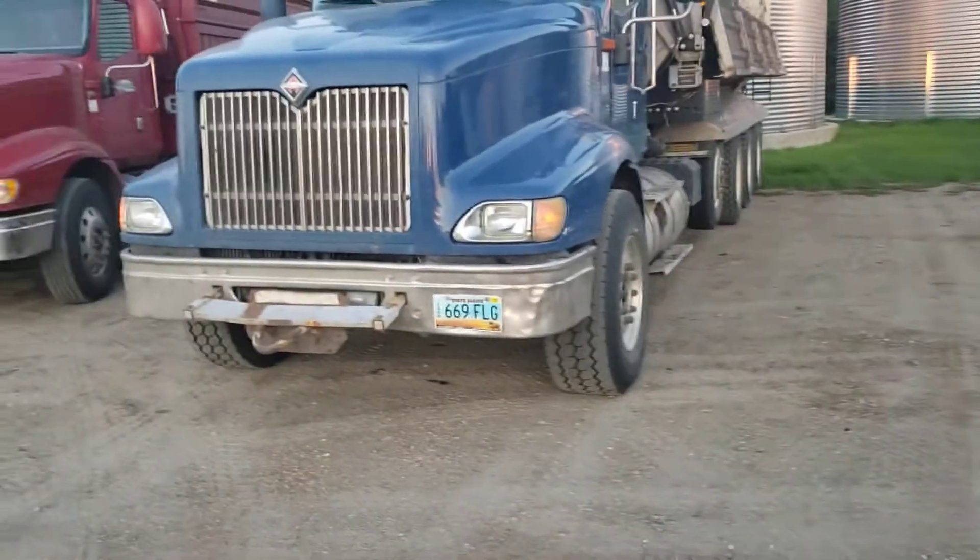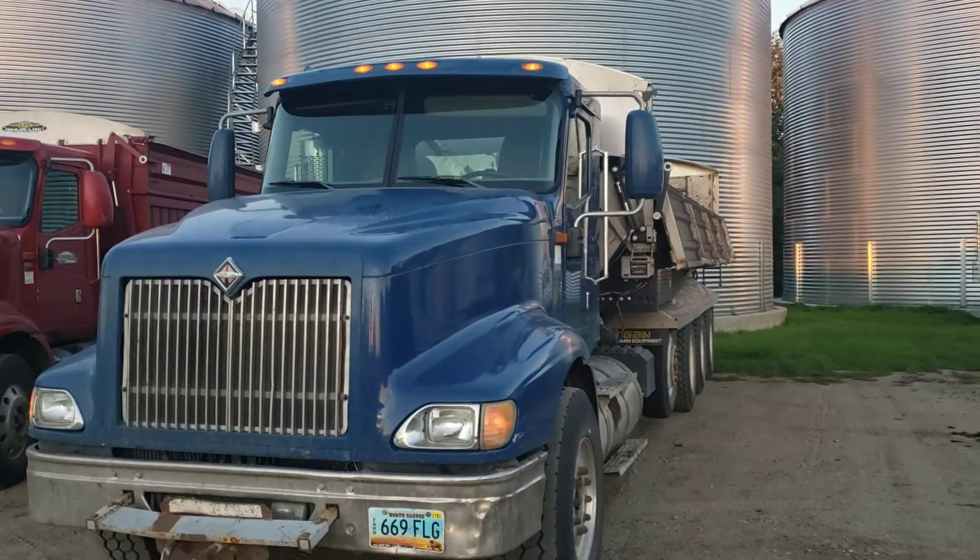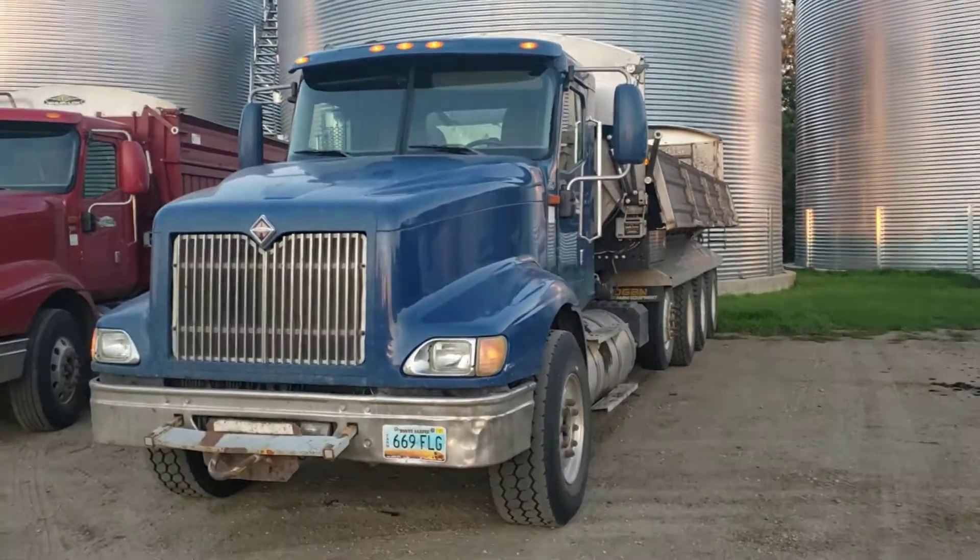Good morning from North Dakota. Here's the truck I'm driving while I'm in the potato harvest.